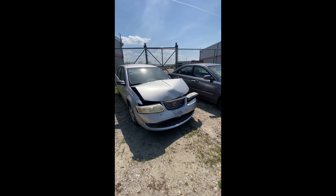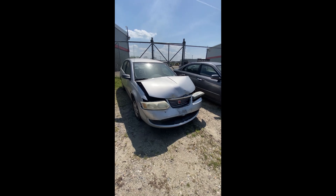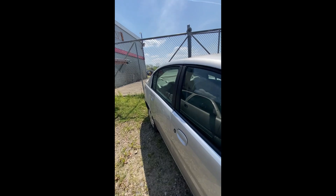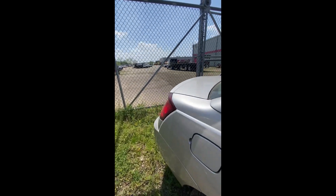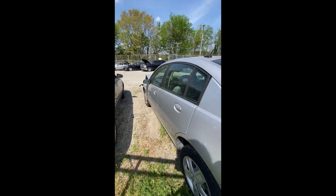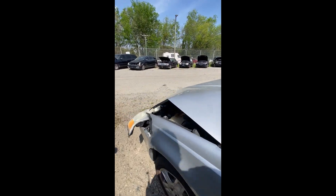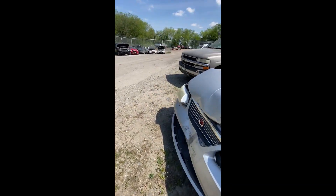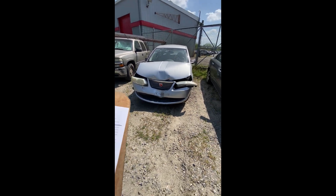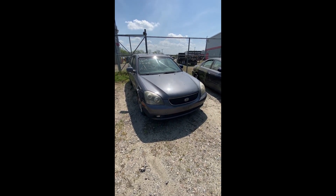Lot number fifty-one: a 2006 Saturn SL1 — wrecked in the front, no key. Looking down the side, at the back end, and back up the driver side. That's lot number fifty-one, your 2006 Saturn.